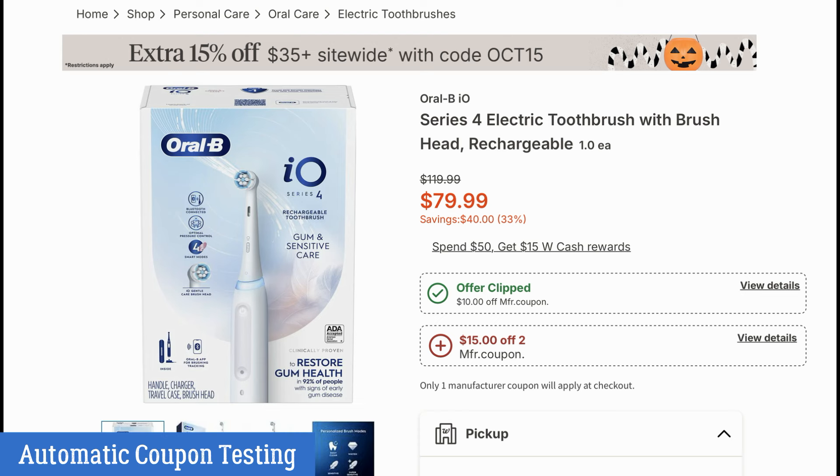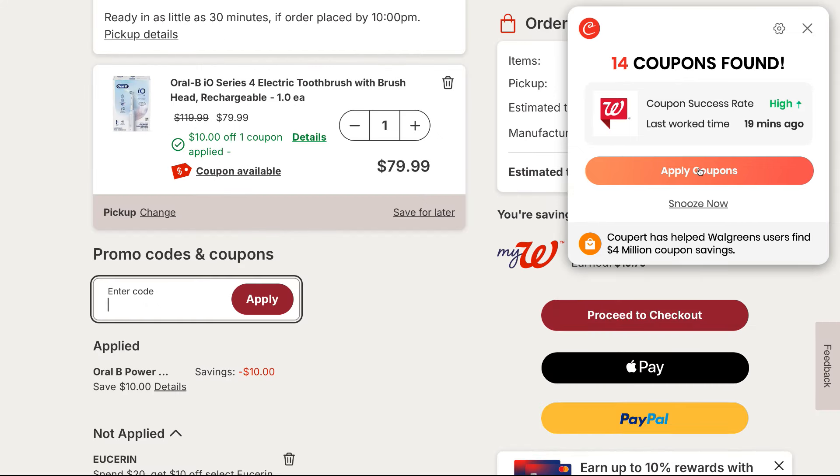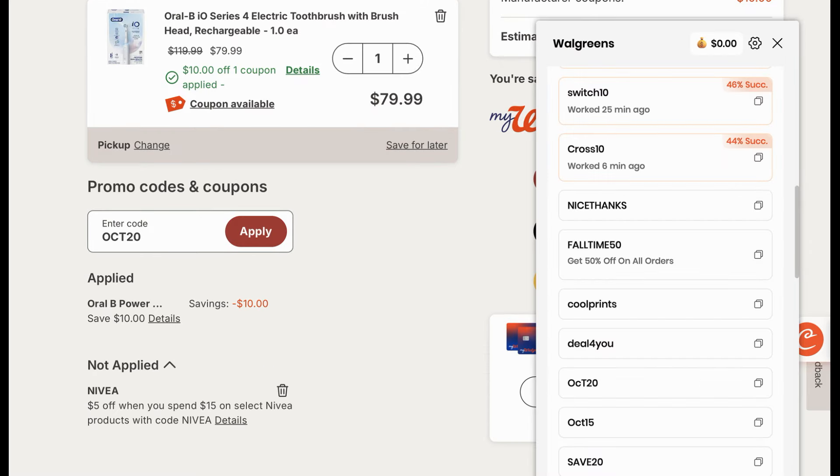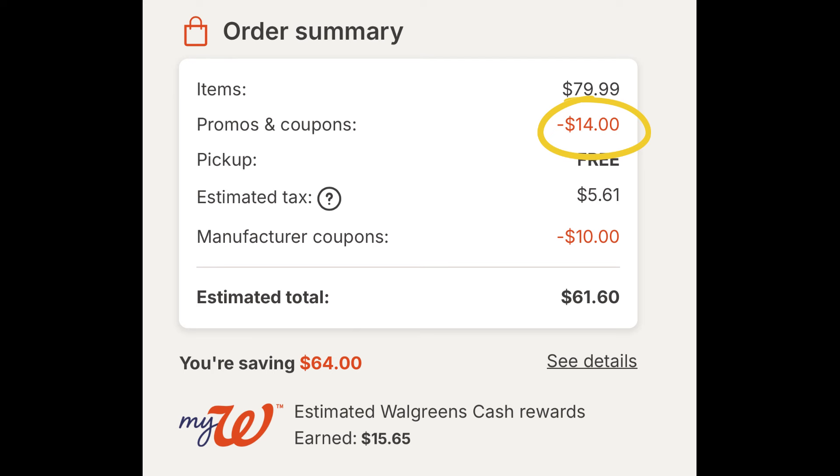First is automatic coupon testing. Here's an example at Walgreens — we have a great deal on Oral-B IO4 series toothbrushes, on sale for $79.99. There's a digital coupon, and when you spend $50, you earn some Walgreens cash. When I add one of these to cart, Cooper does its little magic and applies coupon codes that give me some additional savings. There were 14 coupon codes found, and the code ACT20 saved me 20% on that toothbrush — that's huge savings on a $79 product, giving $14 in additional savings. A lot of us don't know coupon codes, so having Cooper help us along with the process can save a lot of money.